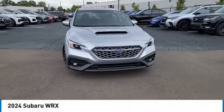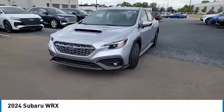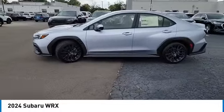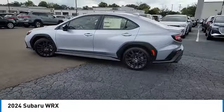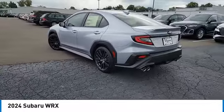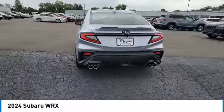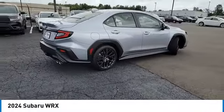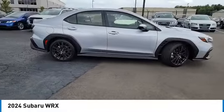Looking for the right vehicle? Check out the 2024 WRX. The Subaru WRX is built with performance in mind. Not only does it provide corner-hugging ability and power galore, but it also provides fantastic fuel efficiency. Plus, you get the dependability that we've come to expect from a Subaru.